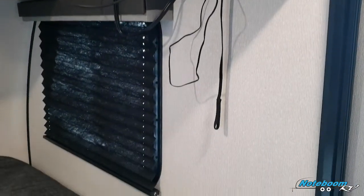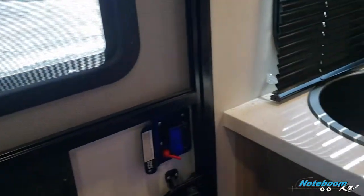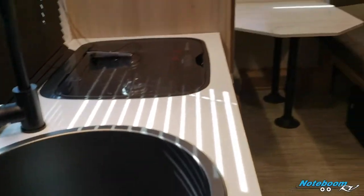So again, this is the brand new Hitch travel trailer line, available now at Notaboom RV in Harrisburg, South Dakota. Stop on in or give us a call at 605-743-4002.